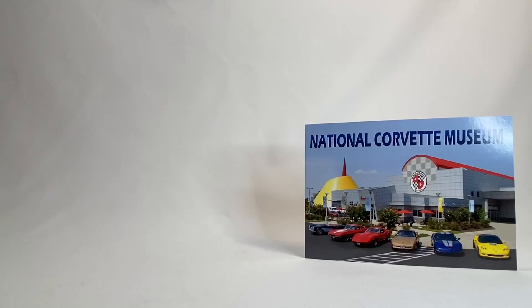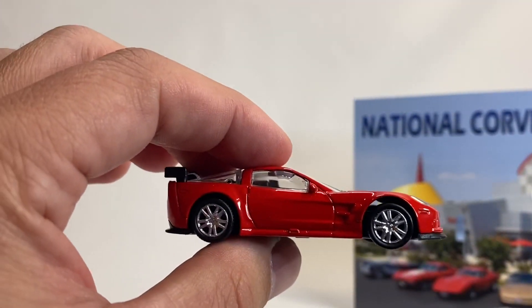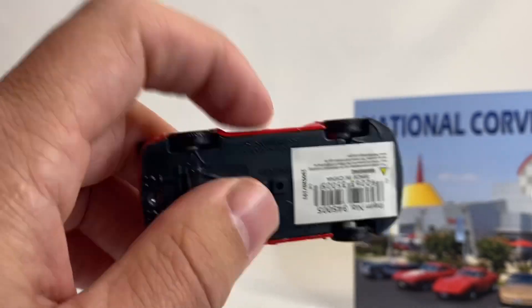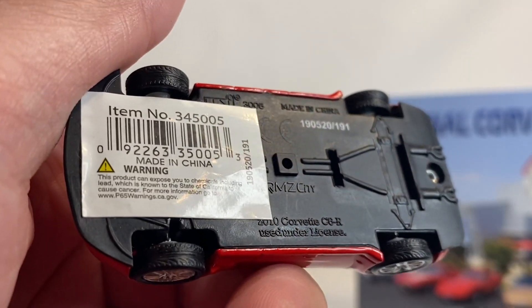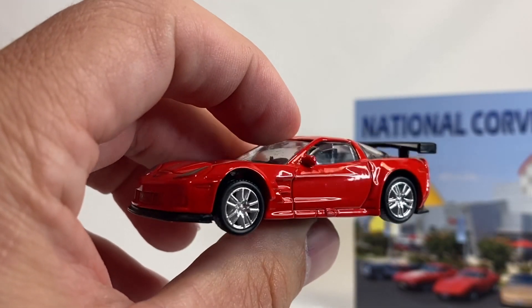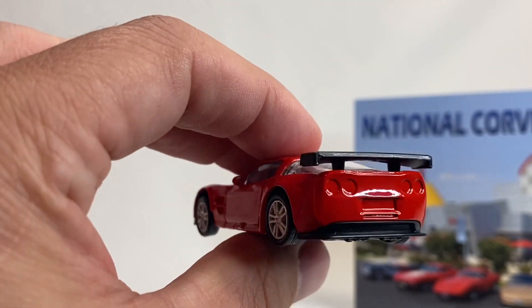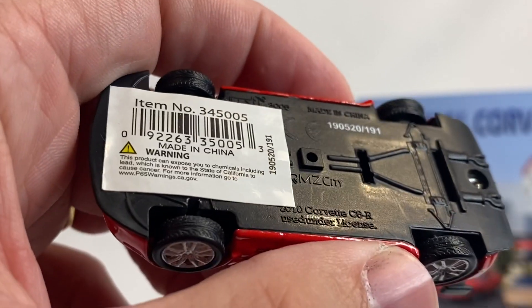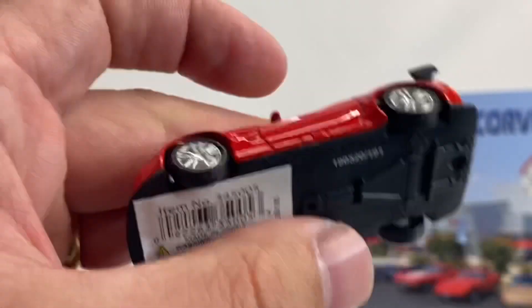So the first thing I got was a couple of the RMZ City cars. If you don't know this brand, they are a pretty well-known brand in Europe and other parts of the world, just not here in the States. RMZ City — I believe these are the cars that Herpa, the German diecast maker, uses for their 1:64 models. This looks like a race set — C8R? Maybe C6R. Yeah, so here's a racing version.